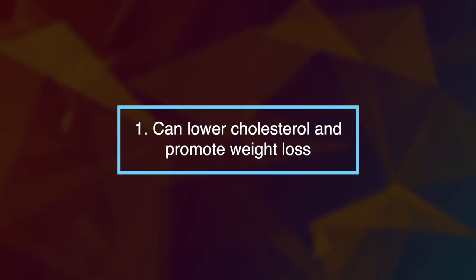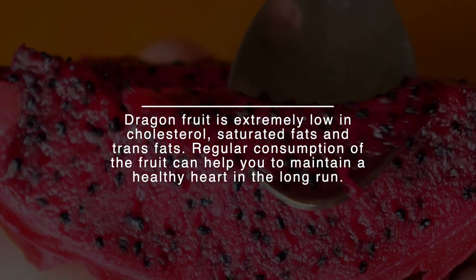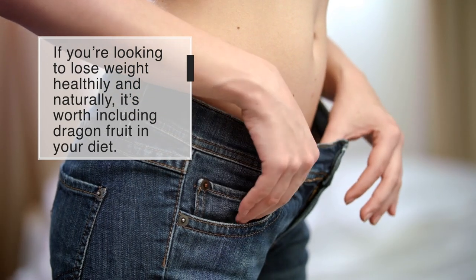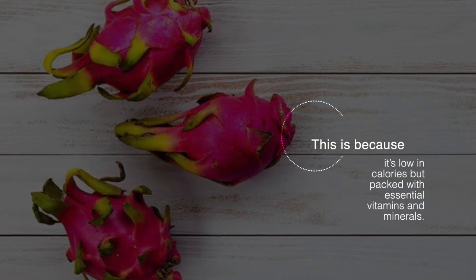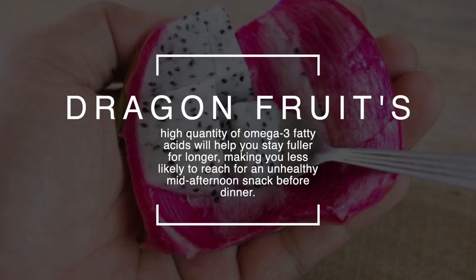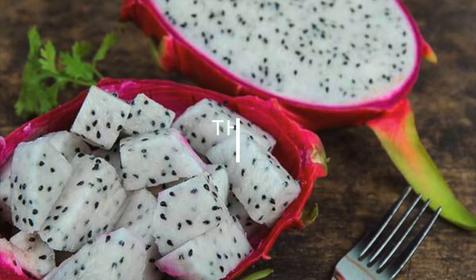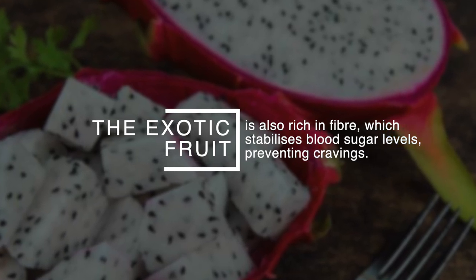Number one: dragon fruit can lower cholesterol and promote weight loss. Dragon fruit is extremely low in cholesterol, saturated fats, and trans fats. Regular consumption of the fruit can help you maintain a healthy heart in the long run. If you're looking to lose weight healthily and naturally, it's worth including dragon fruit in your diet, as it's low in calories but packed with essential vitamins and minerals. Its high quantity of omega-3 fatty acids will help you stay fuller for longer, making you less likely to reach for an unhealthy mid-afternoon snack. The fruit is also rich in fiber, which stabilizes blood sugar levels.